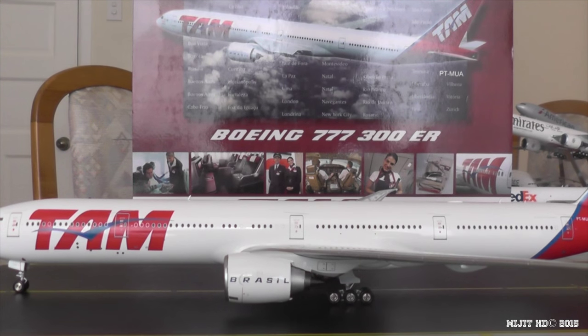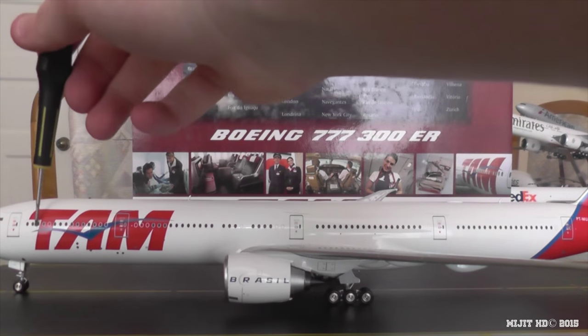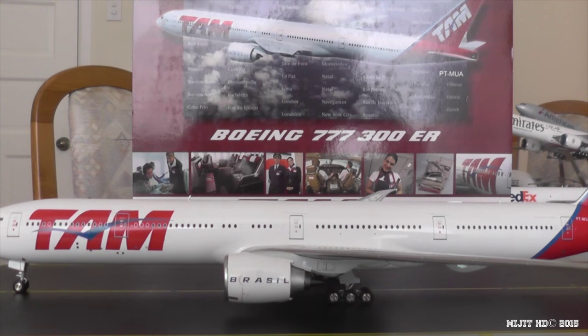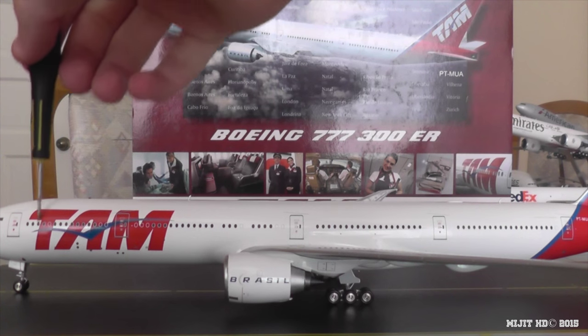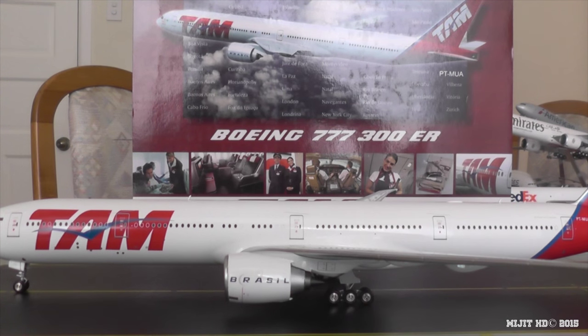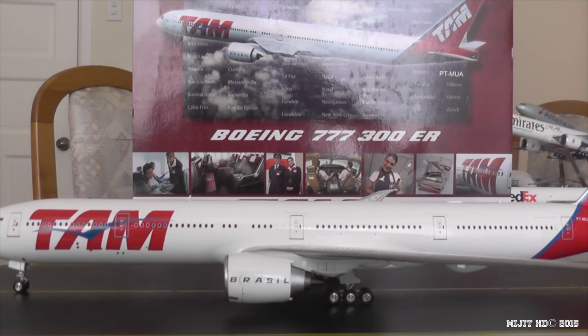There are two configurations for their triple sevens. First configuration: first class with four flatbed seats in row one, then business class with 56 angle-flat seats from rows five to twelve, then economy with 302 seats from rows 15 to 17 and 19 to 46. That brings the total to 362 seats.